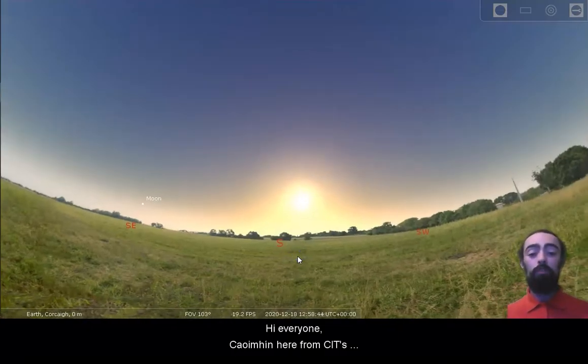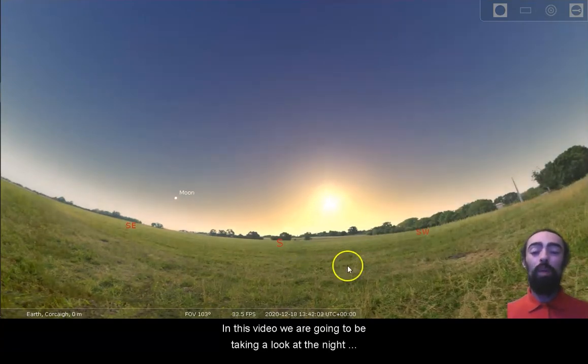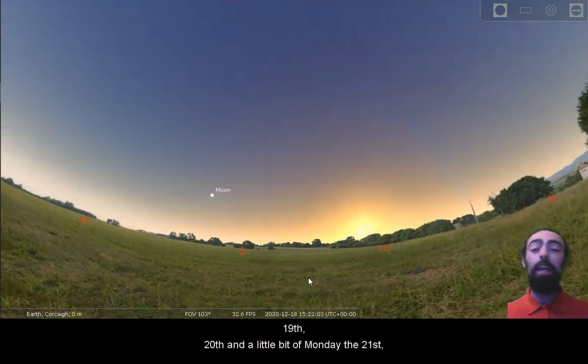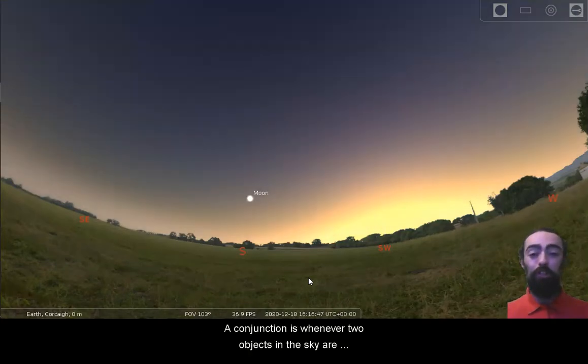Hi everyone, Cuyveen here from CIT's Blackrock Castle Observatory. In this video we are going to be taking a look at the night sky for this weekend: the 18th, 19th, 20th, and a little bit of Monday the 21st, thanks to an upcoming close conjunction.